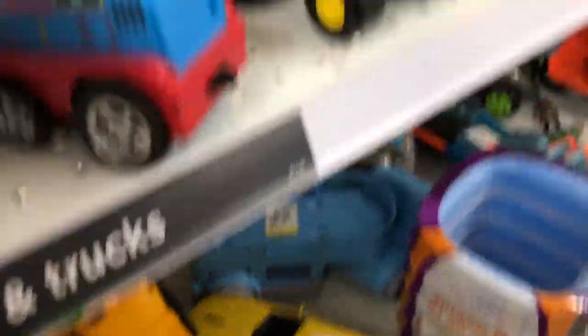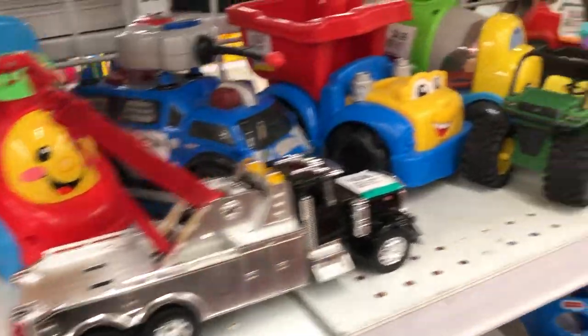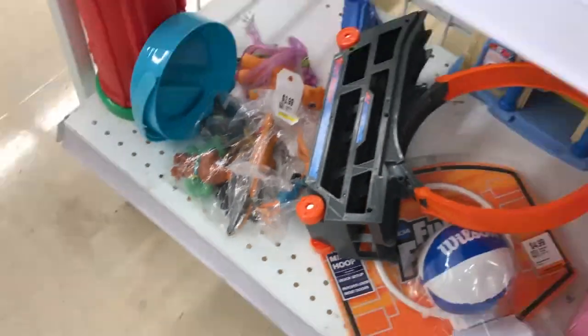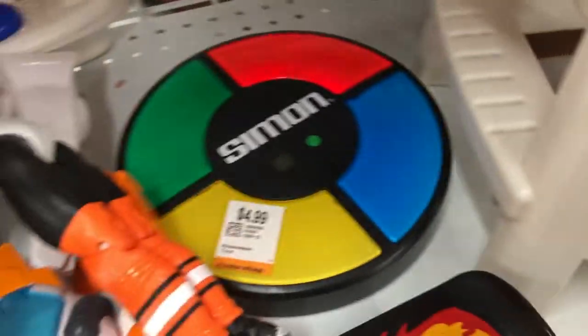Here's some more bags with holes — it looks like people are opening them and taking what they want out of there. Not good. Some more cars, trucks. John Deere tractor there. And here's some more bags with holes — they're all over in the toy section. Here's Simon! I love Simon. I love playing Simon when I was younger. Love that game.